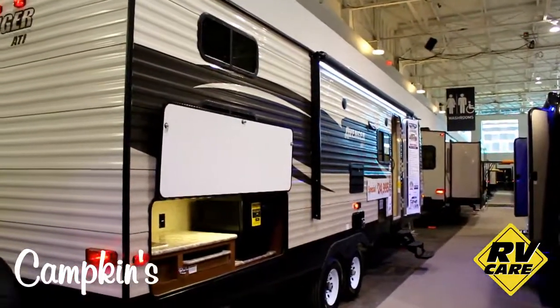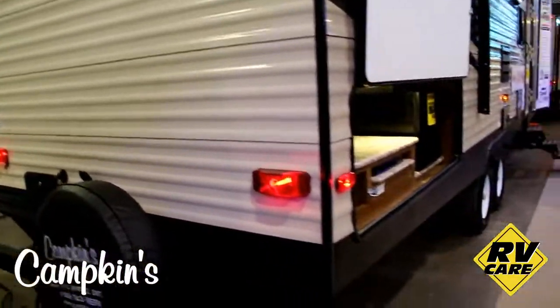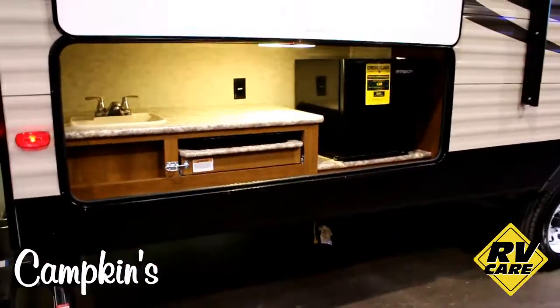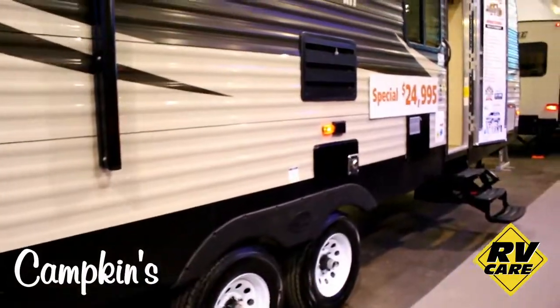Great trailer for the family. As you can see on the back here, you've got an outdoor shower, and then you've got the outdoor kitchen which includes a sink, stove, and of course the fridge.